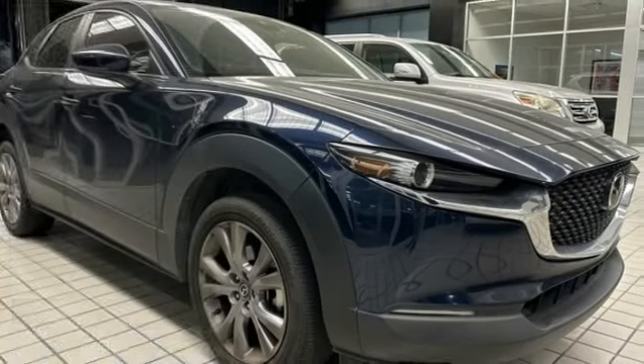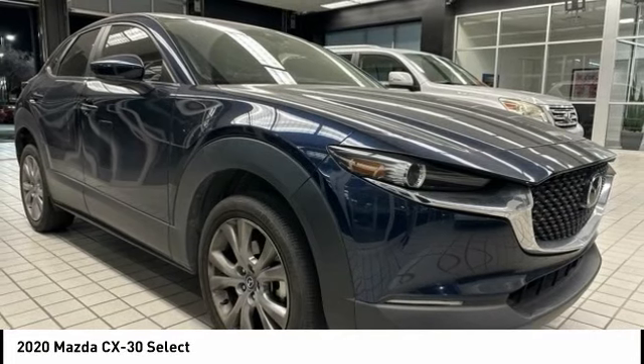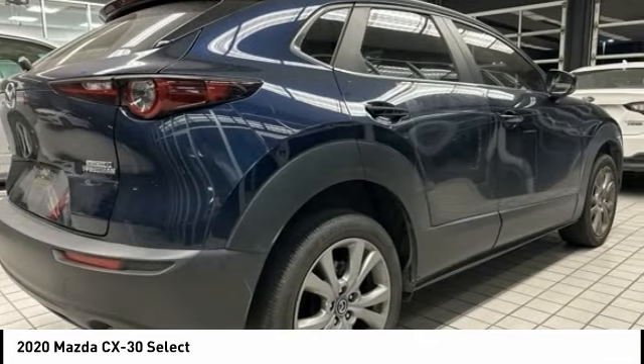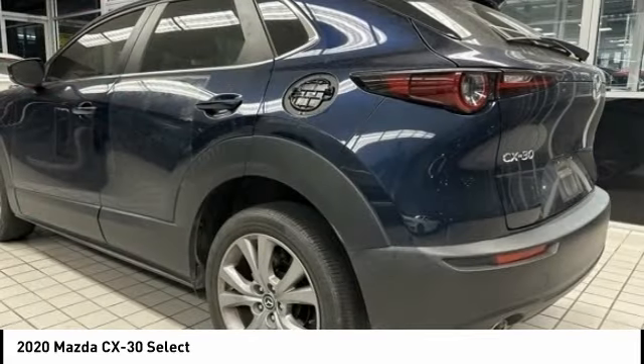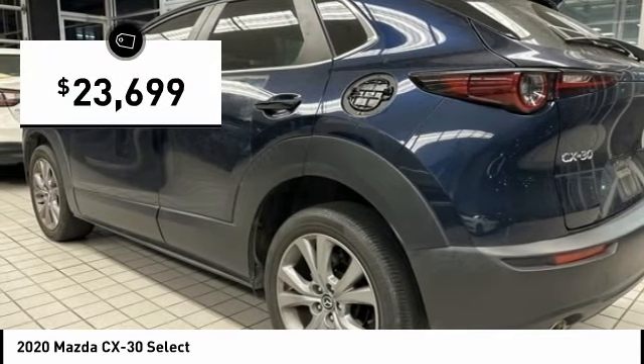Come test drive the 2020 CX-30. The Mazda CX-30 packs a lot of punch in this subcompact SUV. The exceptional interior provides high-quality materials, cutting-edge technology, and ultimate comfort. And is priced below $25,000.